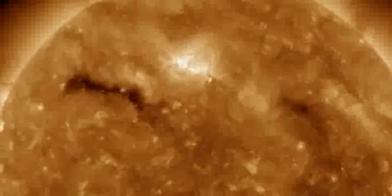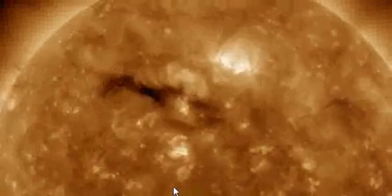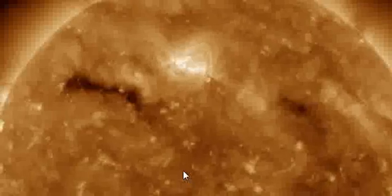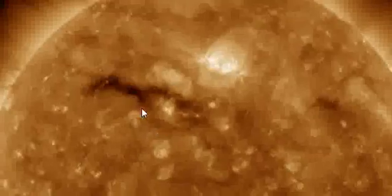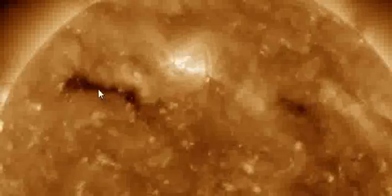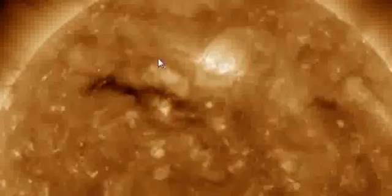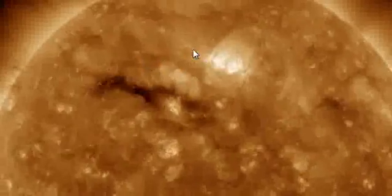Now we'll get a closer look at the SDO, but we are fairly limited with imagery — they aren't as normal as they should be, unfortunately, and we have to put up with some breaking-up data. The area I'm looking at here is north 28 degrees, and we don't really get to see a clearer view of the coronal hole behind the sunspot.